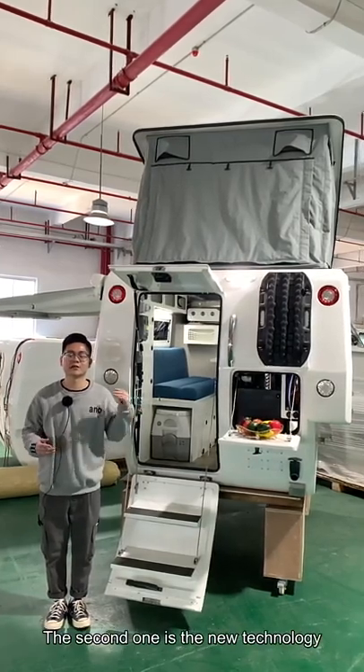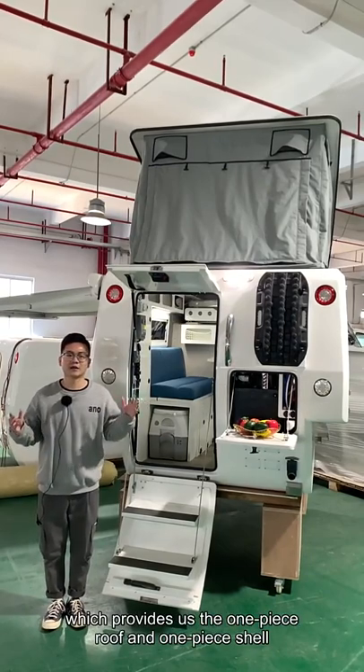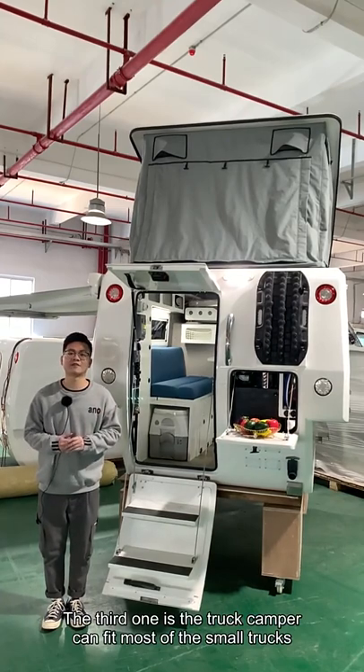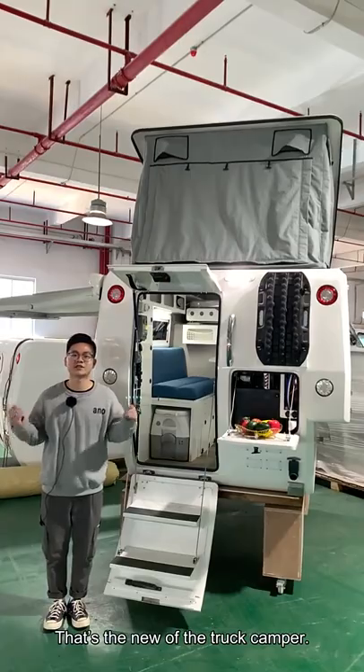The second is the new technology, Mount Open technology, which provides us a one-piece roof and one-piece shelf. The third one is that this truck camper can fit most of the small trucks. That's the new features of the truck camper.